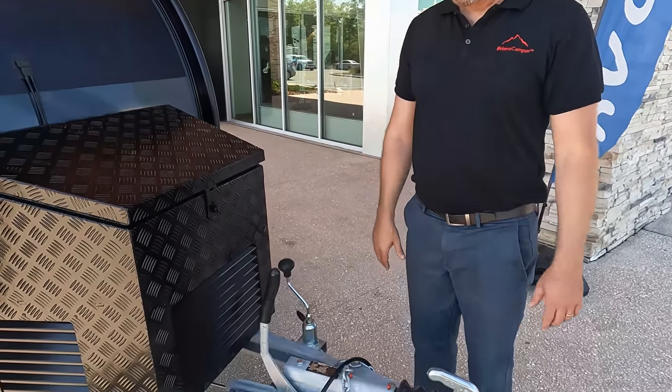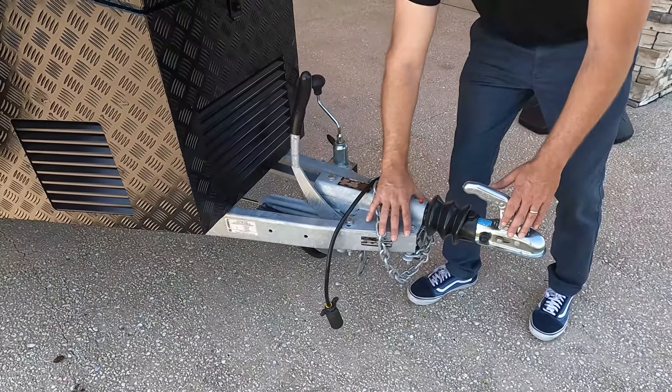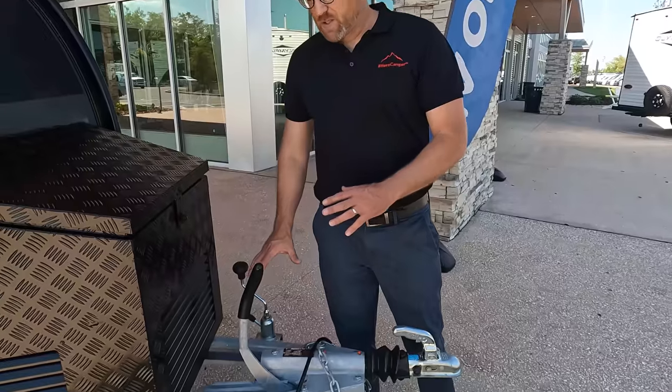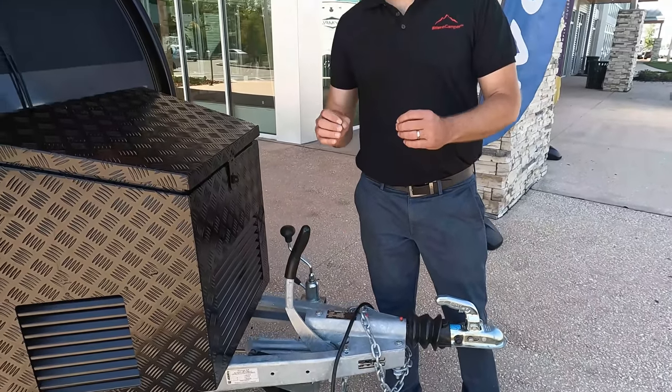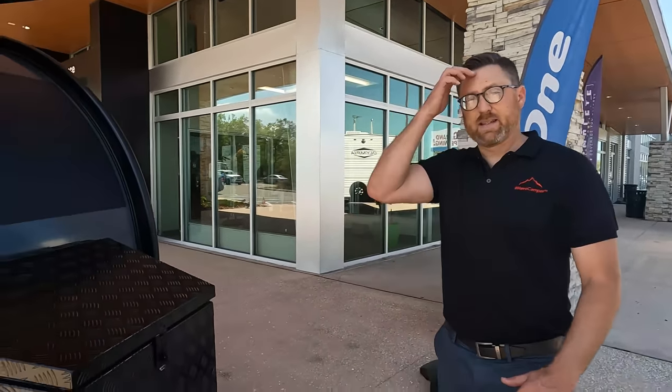This is built on a high-grade, really strong steel chassis that is hot-dip galvanized. Being hot-dip galvanized gives it incredible resistance to corrosion. So if you want to go camp on the beach or in the snowy mountains, this will get you there and you don't have to worry about rust or corrosion on your camper.